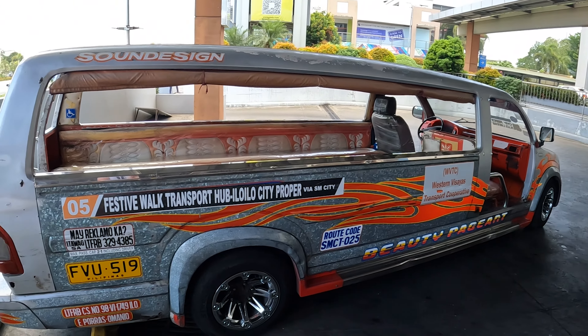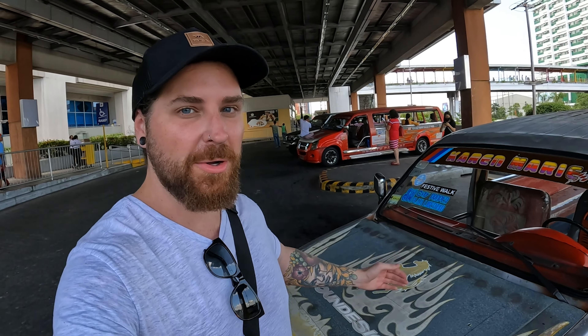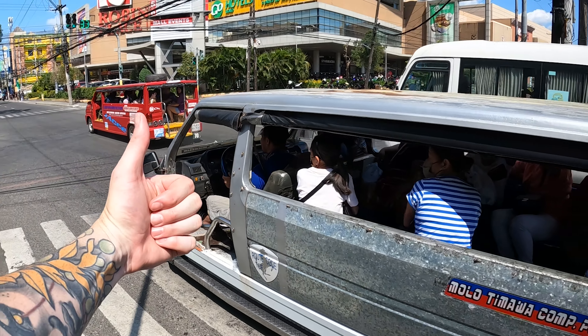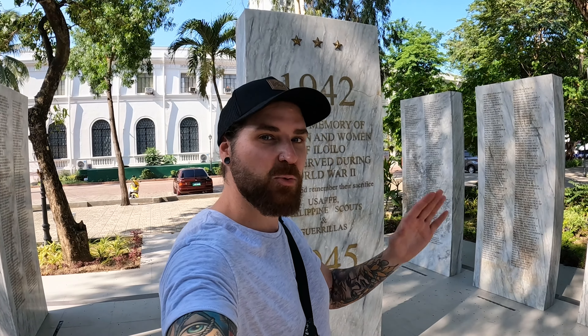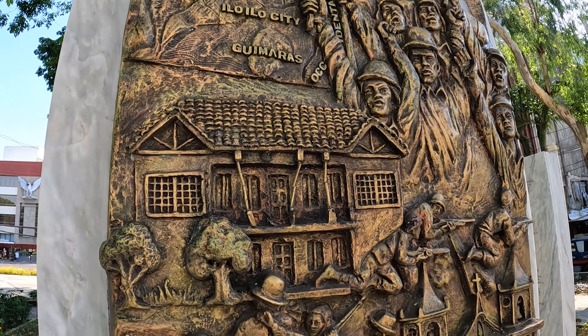Some people think they're stretch limos, others think they're mini trucks, but they are in fact called Jeepneys. This one here is called the Karen. Some are well looked after, some look like crap. The reason they are here is because when America was here in World War 2, they left thousands of them behind. But that is not where the story ends — not all Jeepneys are from World War 2. In fact, the Filipinos liked the Jeepneys so much that decades later they built their own versions.